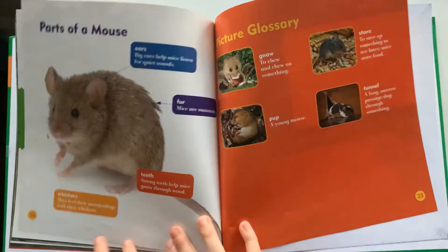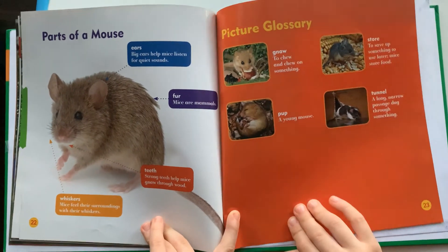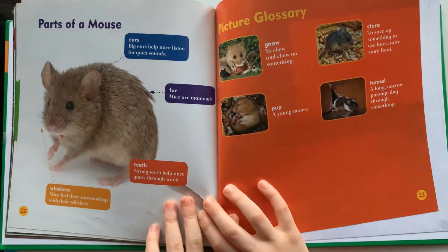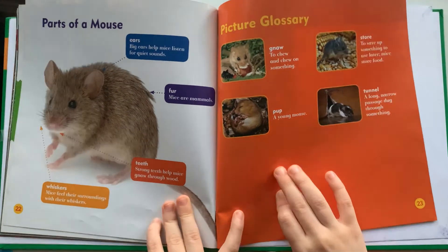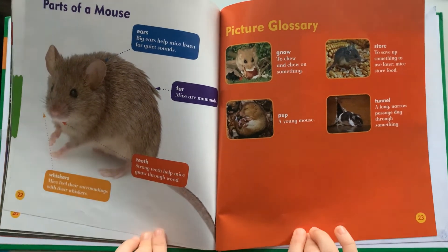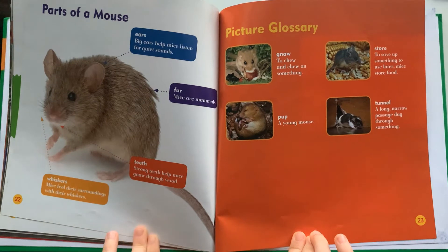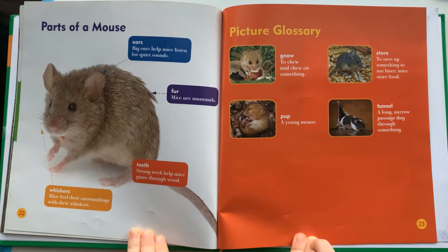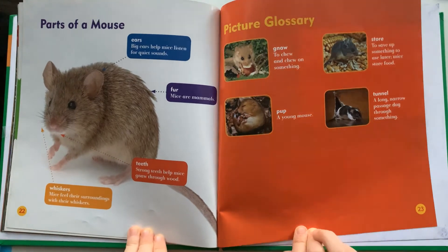Parts of the mouse. Ears — big ears help mice listen for quiet sounds. Fur — mice have fur. Teeth — strong teeth help mice gnaw through wood. Whiskers — mice feel their surroundings with their whiskers.